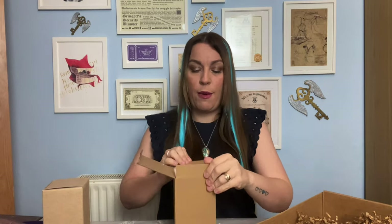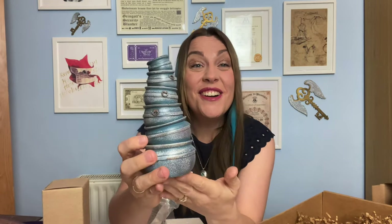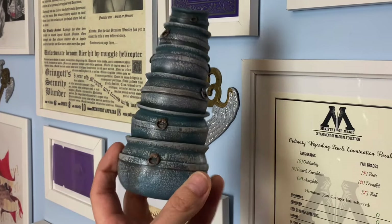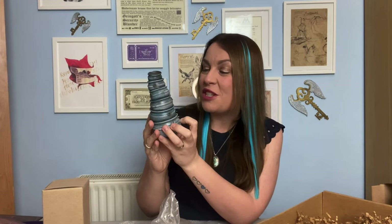Okay, we have styrofoam — good things coming with styrofoam. Oh, I love this! Oh my god — we've got a stack of miniature cauldrons! Oh my god, this is beautiful! What a fun idea — I would have never thought about this at all. You can definitely see these kinds of stacks of cauldrons in Diagon Alley when you're watching the movies. This is such a beautiful replica. I absolutely love the color too — it's not just plain black; it's got this blue and silver tinge to it. Which shelf am I going to display this on? It's gorgeous. I might put it on my potion shelf.